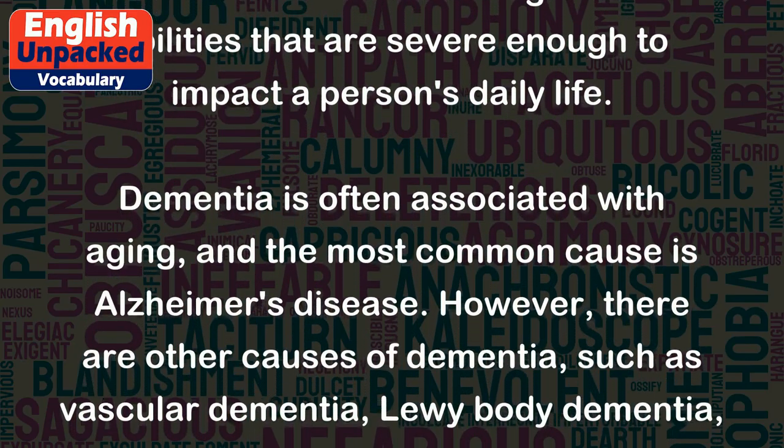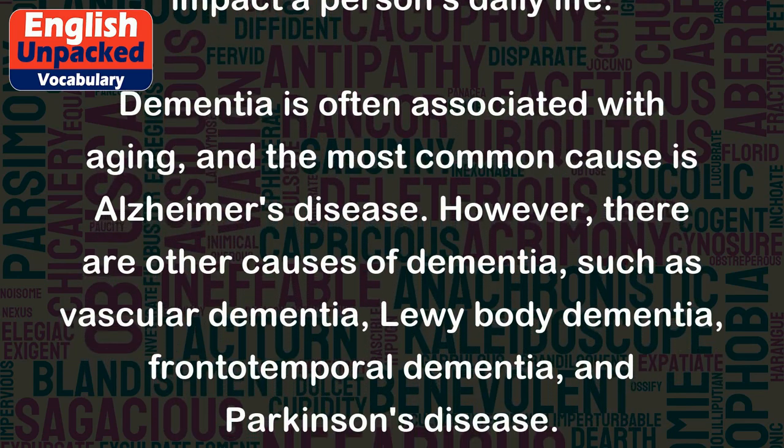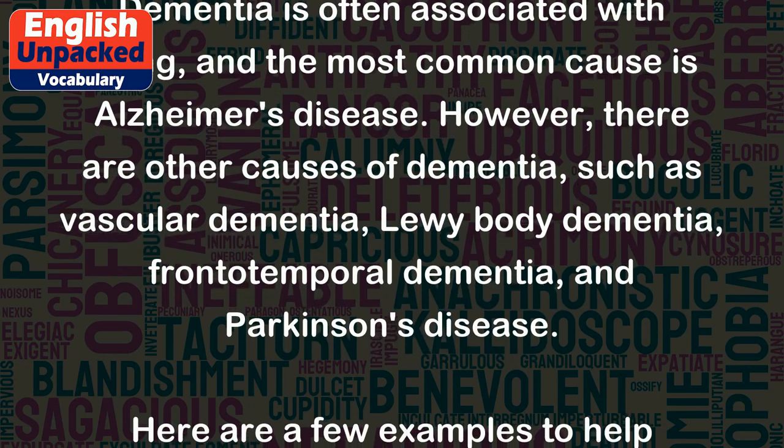However, there are other causes of dementia, such as vascular dementia, Lewy body dementia, frontotemporal dementia, and Parkinson's disease.